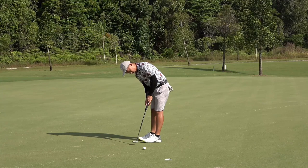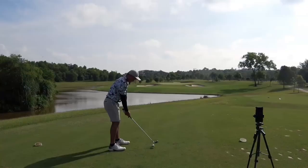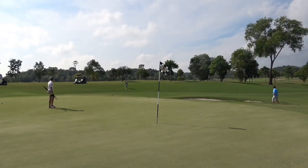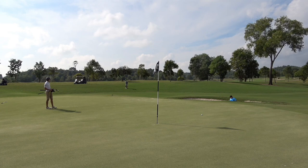Three-putting from where I was, resulting in another bogey to drop me to two over for the round. Everything is good here though — the buggy even has a GPS system, which I've only seen at KLGCC in the Klang Valley. It's definitely helping us get to know the layout before each hole. You can also keep a digital scorecard, though I prefer the written way.